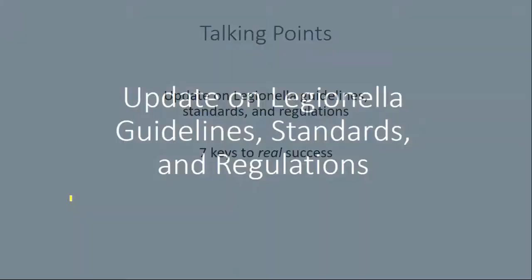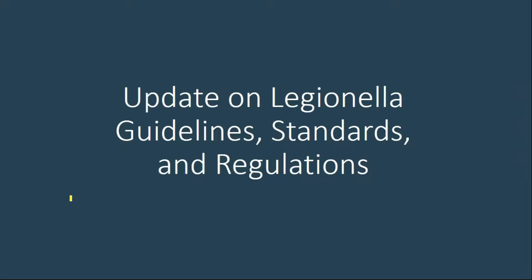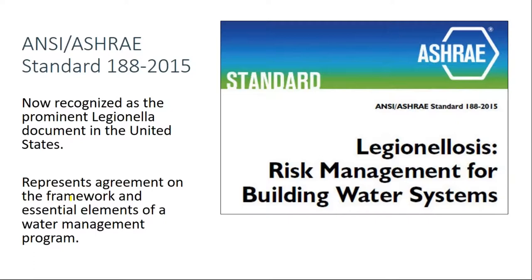It's really amazing how much has happened in the last two years to accelerate efforts to reduce the risk of Legionella and other waterborne pathogens — far more, I think, than in the previous 20 years combined. It's been about two years since ASHRAE 188 was released. What was so significant about ASHRAE 188, besides being an ANSI standard, was that it represented agreement not only about the need and overall strategy for reducing Legionella risk — which is to manage building water systems to minimize Legionella — but about the framework and essential elements of a water management plan.